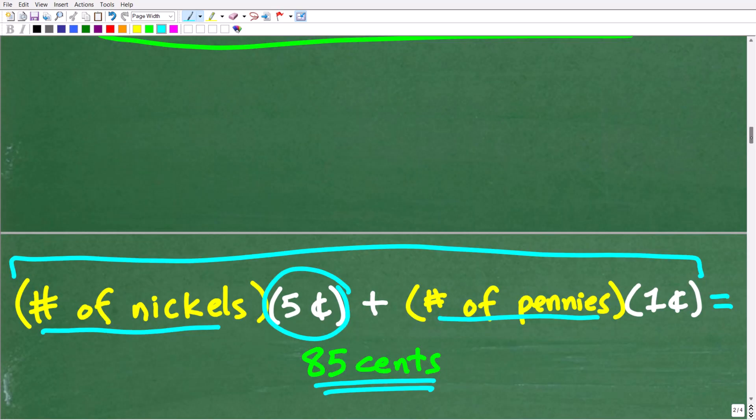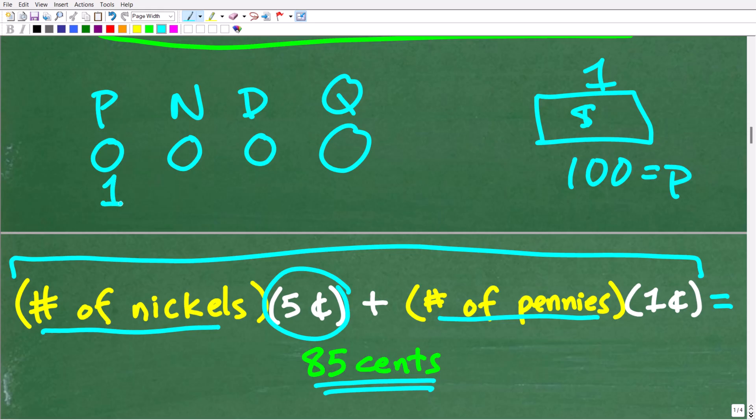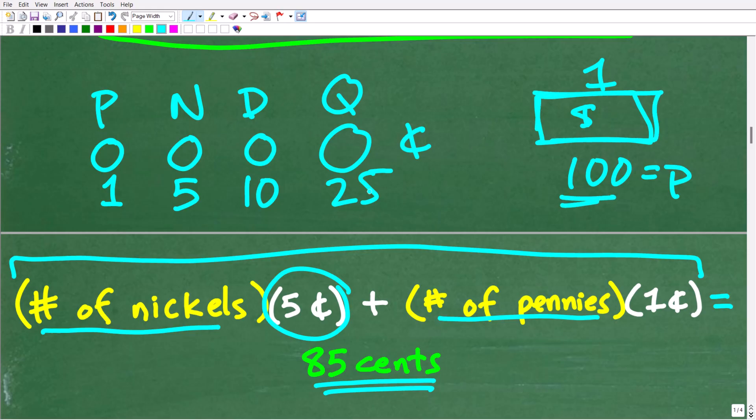For those not familiar with U.S. currency: we have coins and dollar bills. A dollar bill is worth 100 cents. In terms of coins, a penny is worth 1 cent, a nickel is worth 5 cents, a dime is worth 10 cents, and a quarter is worth 25 cents — and 100 cents gives us one dollar. You need to understand the value of a nickel and a penny to set up this problem.